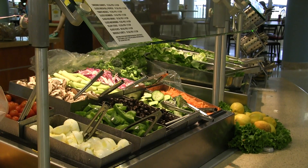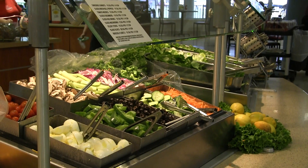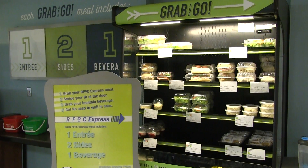With a vast salad bar, including a plethora of choice of fruit and vegetables, the SC also consists of a convenient grab-and-go meal selection. This allows for students in a rush to grab their food and go.